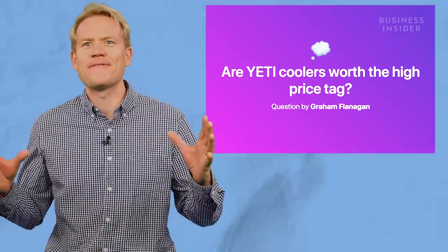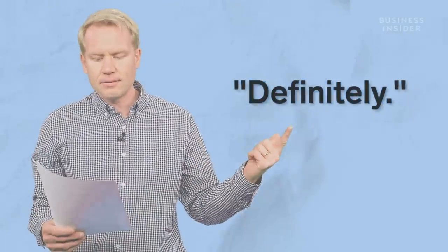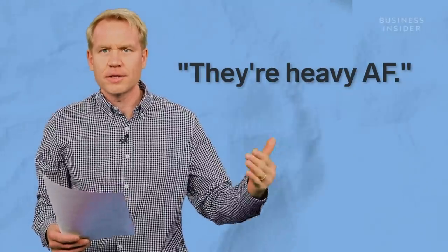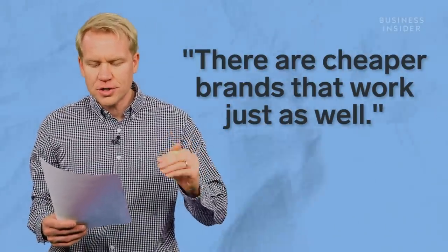I asked that question on my Facebook profile and the responses were mixed. "Definitely, they're heavy AF." They are heavy. "No, there are cheaper brands that work just as well."